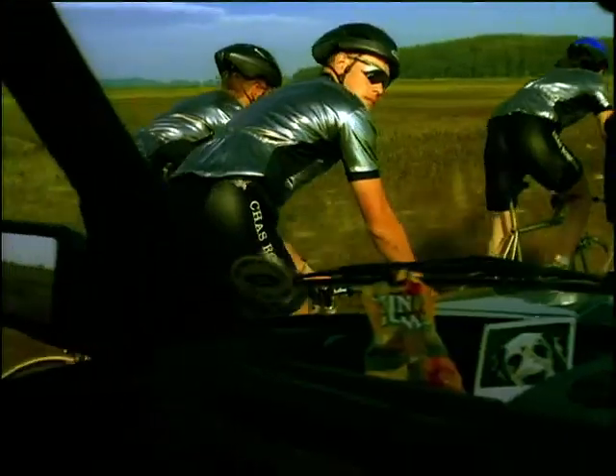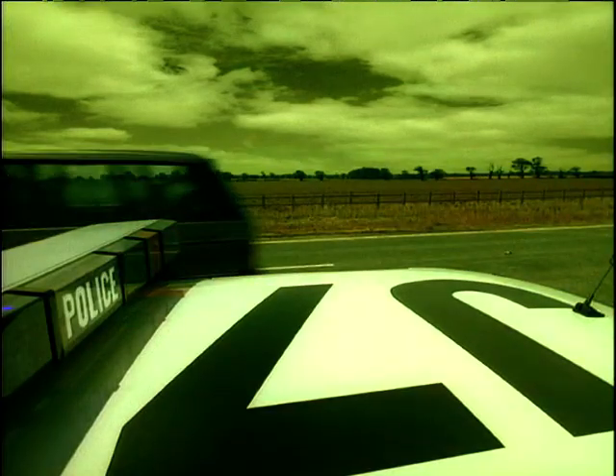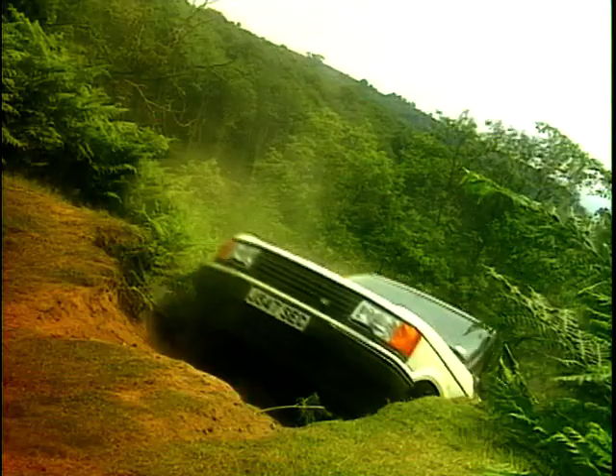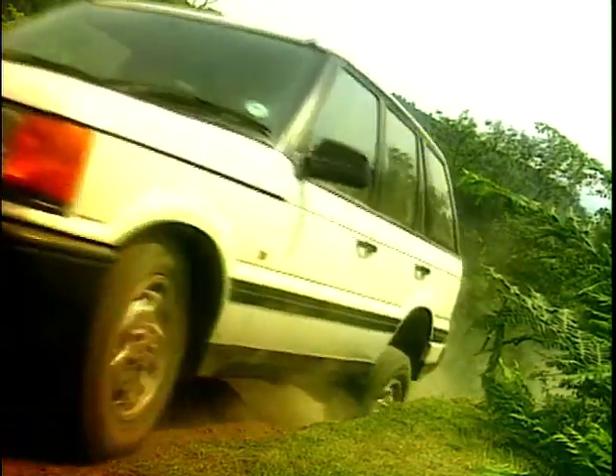By now, the Range Rover was over 20 years old. Still being an icon, Land Rover took a conservative route with the replacement. The new Range Rover was launched to the press in August 1994.